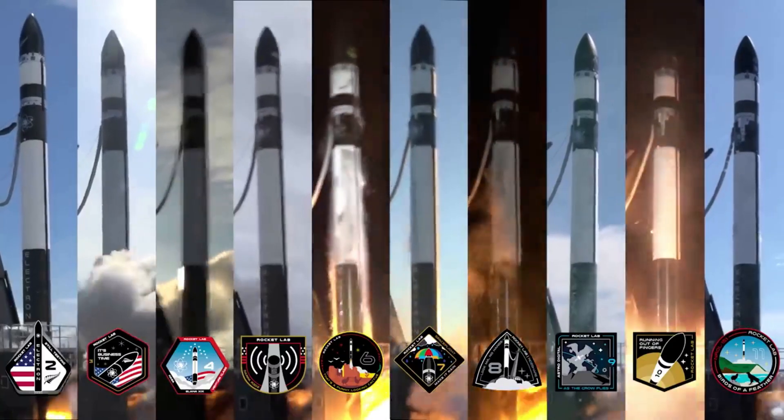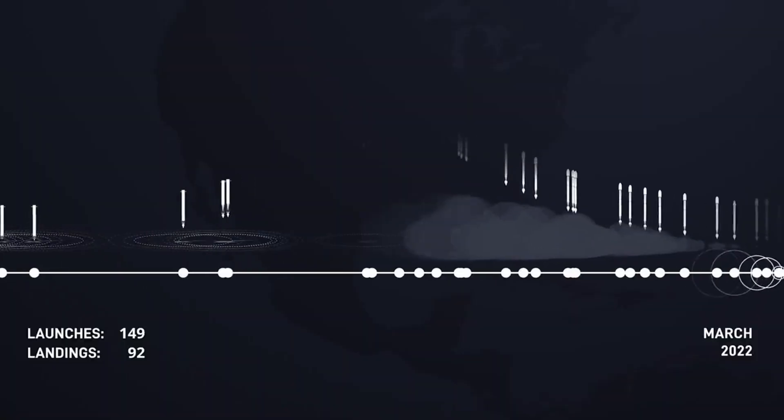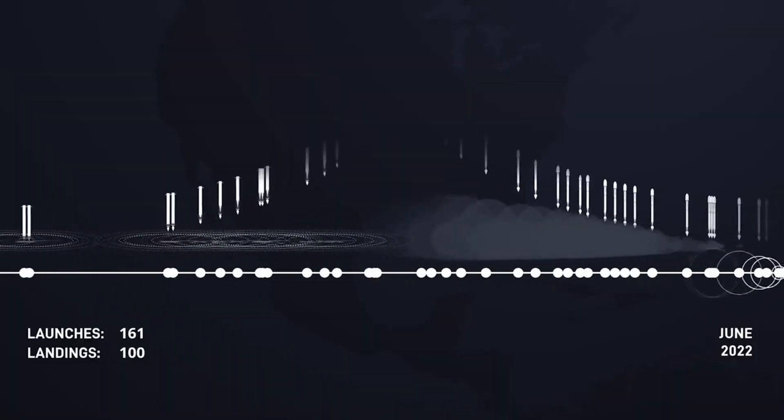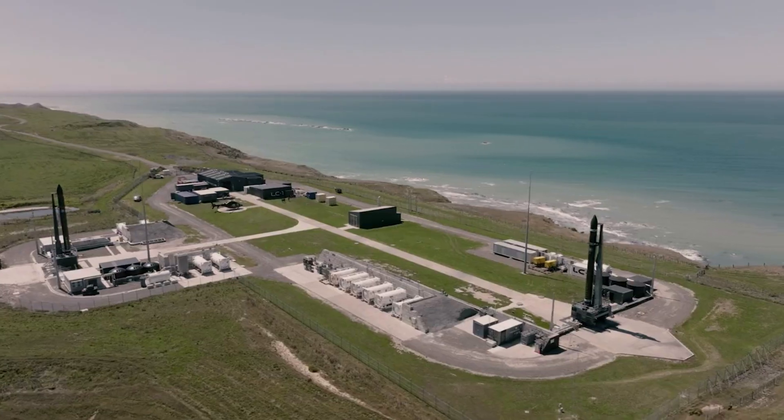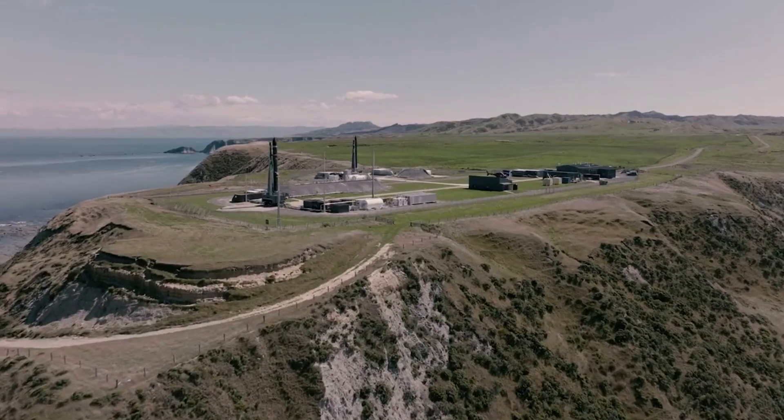If Rocket Lab were to successfully launch a reused Electron booster in the next few months, it would likely change how the company operates. While the money saved from reuse is great, the biggest benefit for most companies is the increase in launch cadence. SpaceX has been a great example as they continue to break launch records with Falcon 9, facilitated by the much quicker process of refurbishing a used booster rather than completely building a new one. Rocket Lab now has three launch pads across two different launch sites, meaning launch operations are open and they could utilize this space.